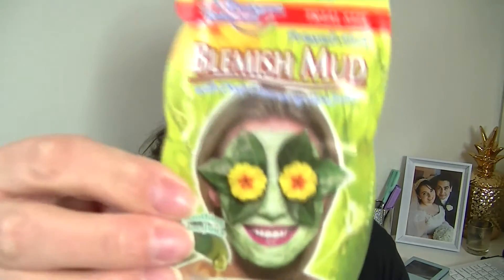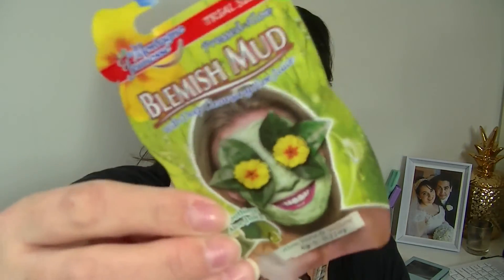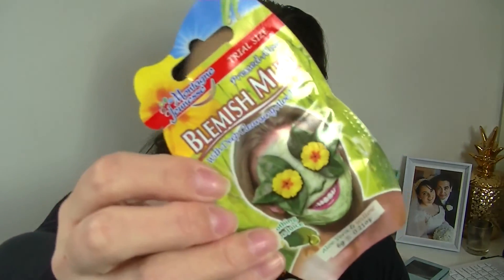Now I've got a little face mask — this is so cute. It's from Montagna Genese — pressed aloe blemish mud with deep cleansing and soothing aloe juice. That sounds really nice. It's a tiny little baby sample — I've never seen tiny little ones like this before. I actually have a few face masks that I need to try, so that's one I'm looking forward to.